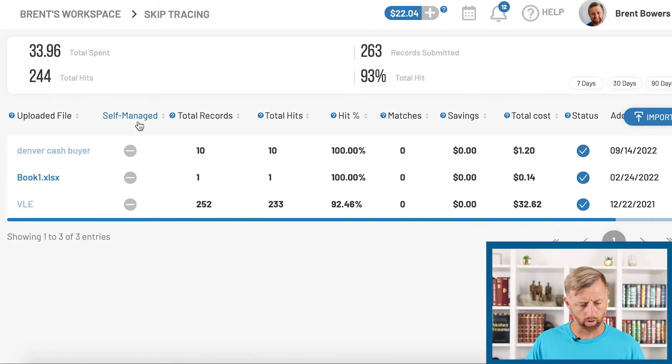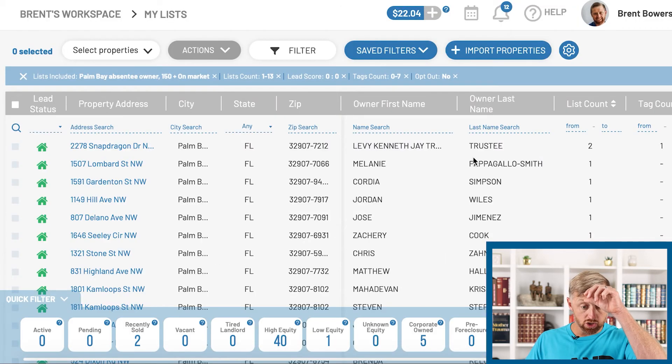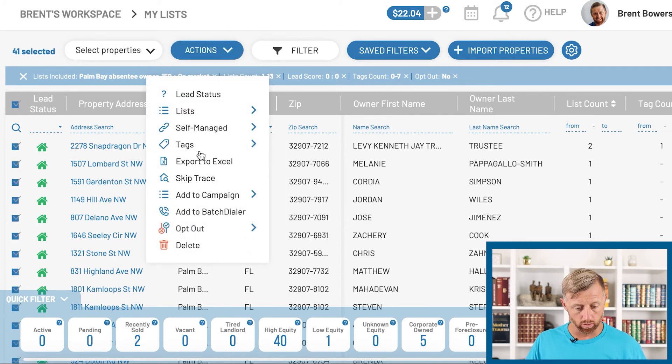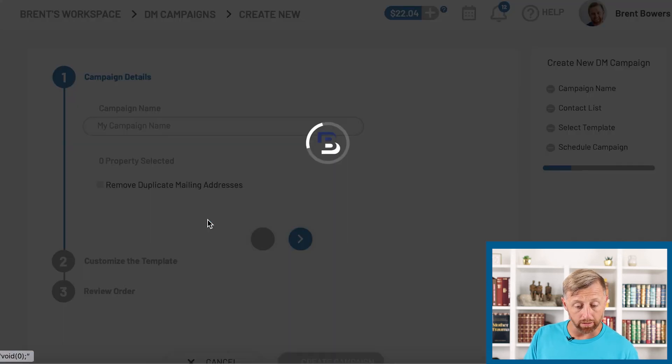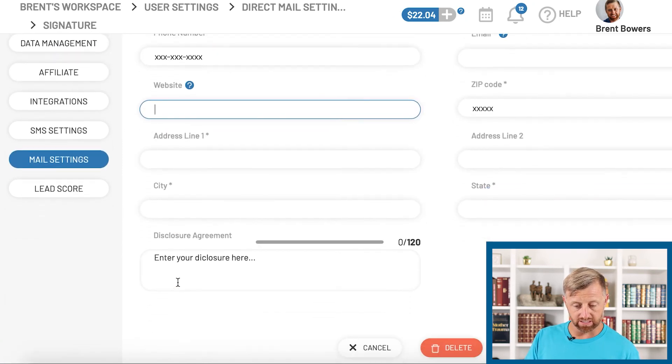Let's go back to my workspace, data management, view that list — and you can do so many cool things with it. You can go to actions and export to Excel, add it to a campaign, start calling it, or call it from Batch Dialer. You can do direct mail — look at all this stuff. You can name it, add a signature name, put your phone number, your website, all these things. This is just a very light tip of the iceberg of what you can do with Batch Leads.